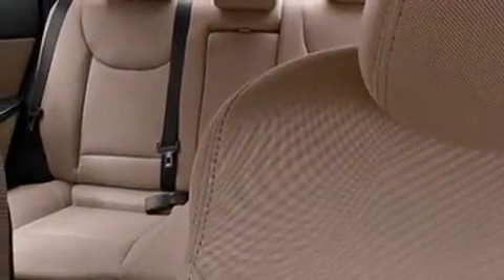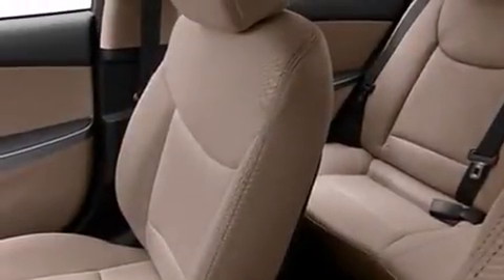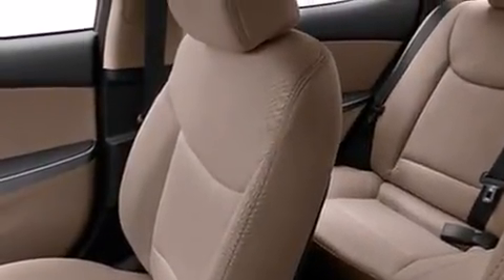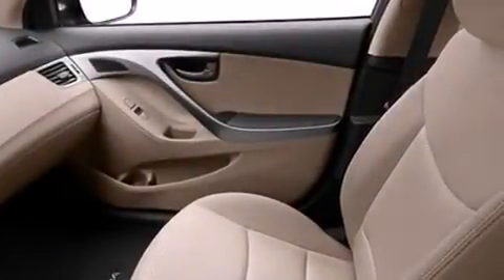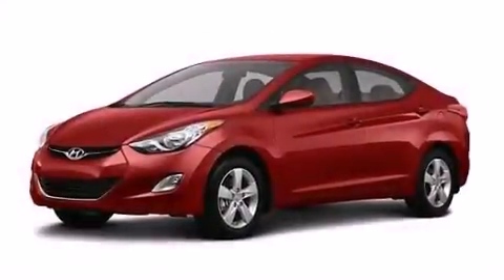cruise control, full-power accessories, a passenger side vanity mirror, a passenger side airbag, rear seat childproof door locks, a rear window defroster, four-wheel disc brakes with ABS, a keyless entry system, and air conditioning.